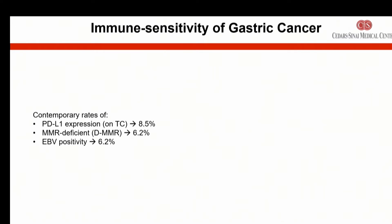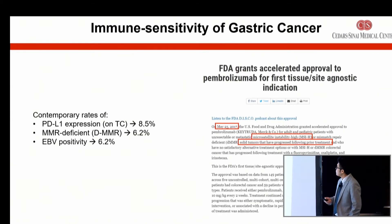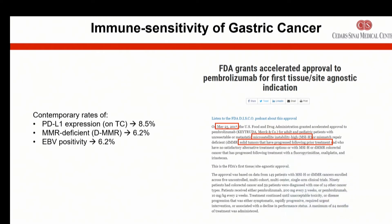When we talk about gastric cancer being an immune-sensitive type of tumor — meaning a tumor type that has a propensity to respond to immunotherapy — we already knew that dating back a while. We did have some tumors that were MSI-high and EBV positive, which I'll talk about. In May of 2017, the immune checkpoint inhibitor Keytruda or pembrolizumab was approved across several tumor types including gastric cancer.